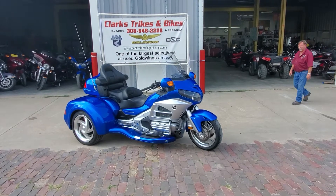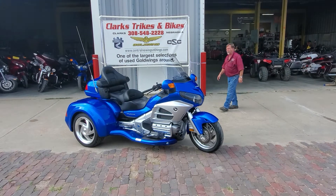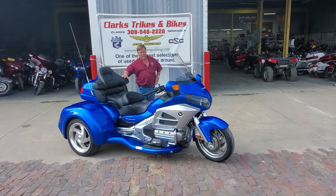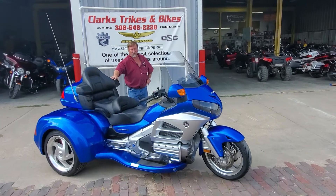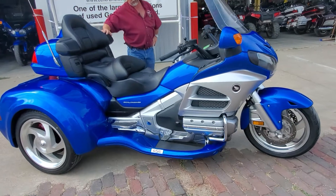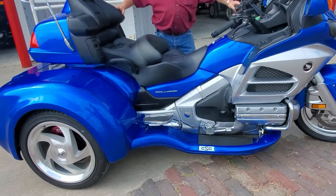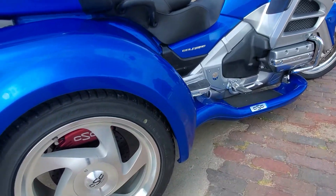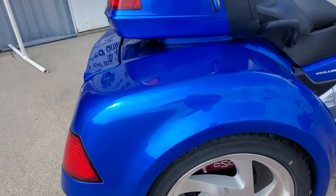Good afternoon everybody and welcome back to Steamy Clarks, Nebraska, where we're building CSC and Road Smith trike kits to beat the band. Look at this gorgeous 2012 Honda Goldwing GL1800 Generation 2, Level 1 unit with the newest CSC Viper trike kit on it. Ain't that a gorgeous color, Eric?